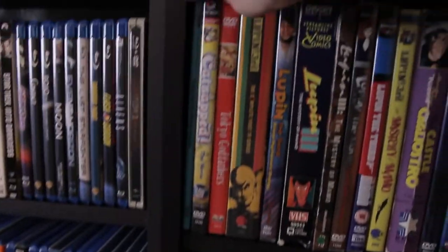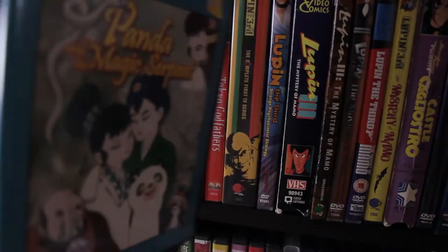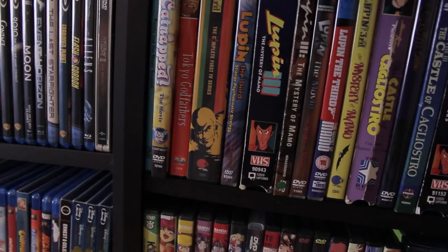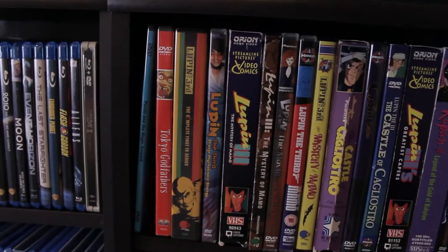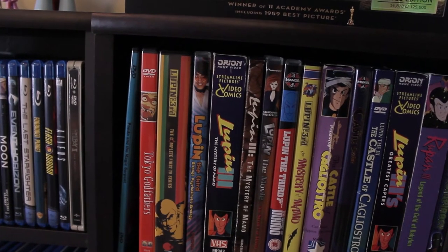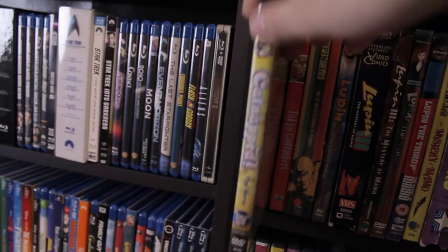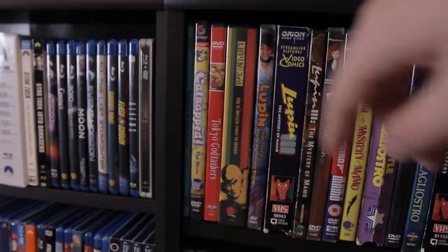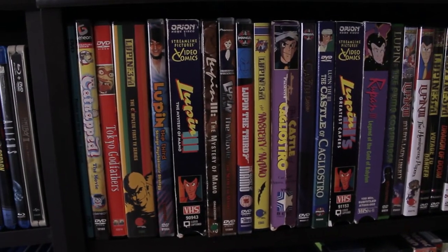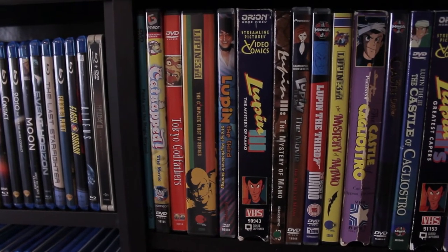Then there's Panda and the Magic Serpent — I've owned this for a while but never got around to seeing it yet. And Catnapped — I know the director Takashi Nakamura had something to do with Akira, which is actually why I got it. Then we have Satoshi Kon's Tokyo Godfathers — that was a surprisingly really well-made movie. I knew it would be well-made, but I didn't know I was actually going to love it as much as I did. That's what surprised me.